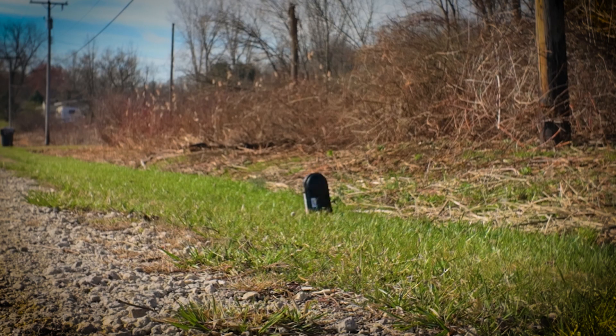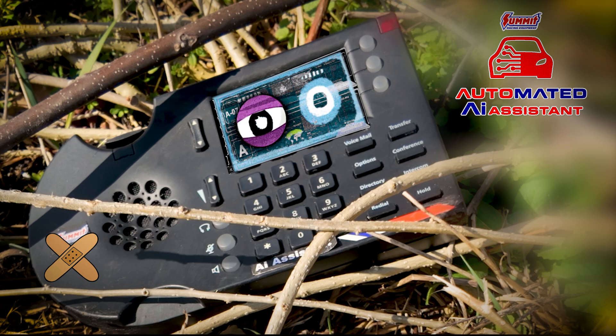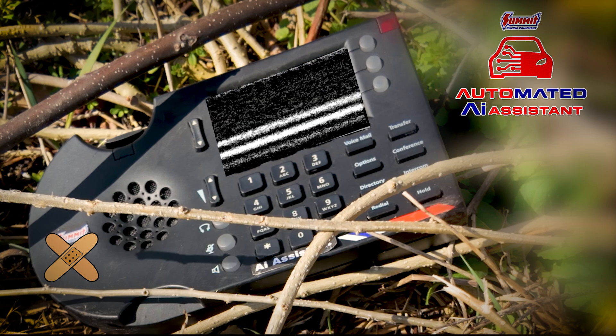Wait, what are you doing? Owie, ouch! A Summit Racing Automated AI Ordering Assistant. Available April 1st at SummitRacing.com. That's going to leave a mark.